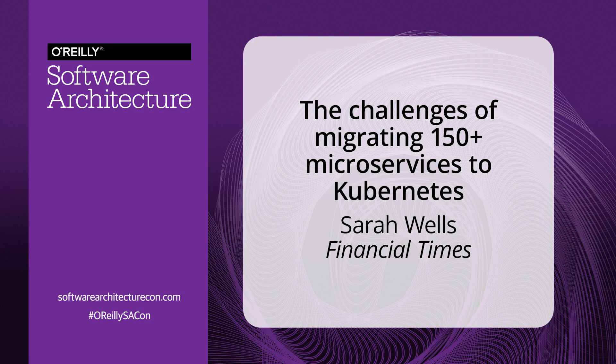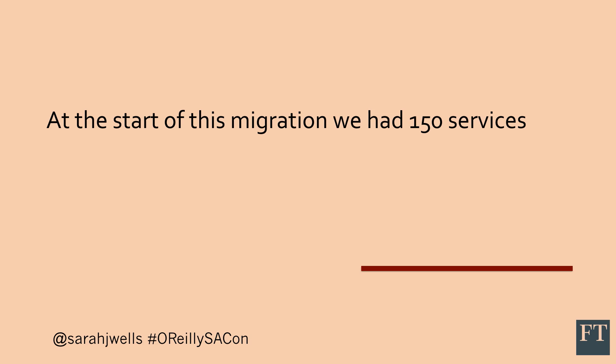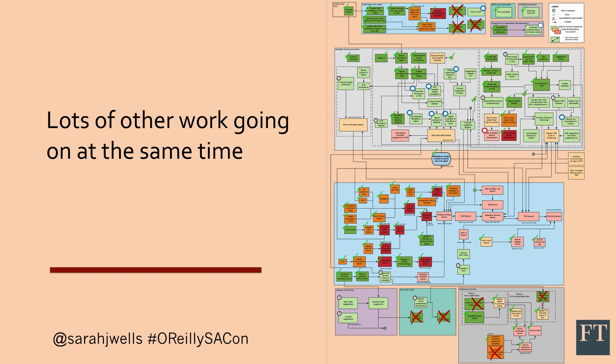We started our migration early in 2017, but even having good reasons to do the migration, it was still a major challenge. You do not want to change horses midstream — you've got enough other stuff going on. We had a lot of services live already at this point in production and under active development, with five teams working on it, a lot of interdependencies. It was extremely complicated, and then we had a migration team trying to move everything underneath it.